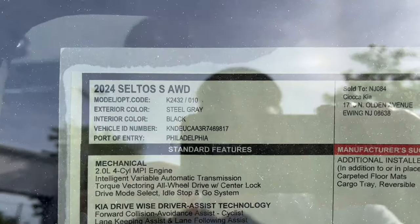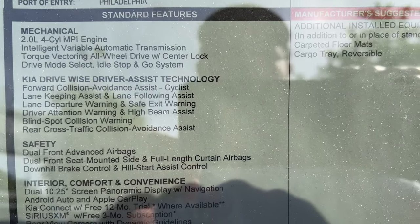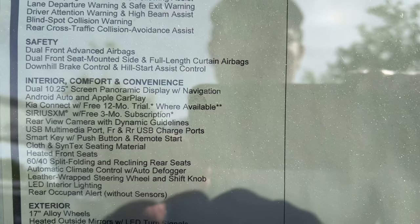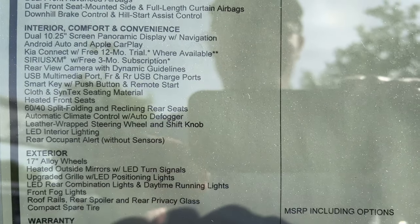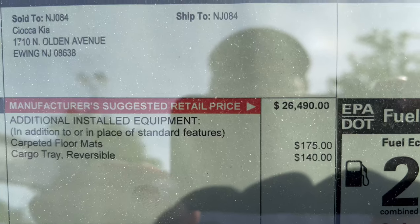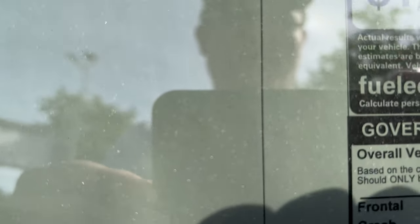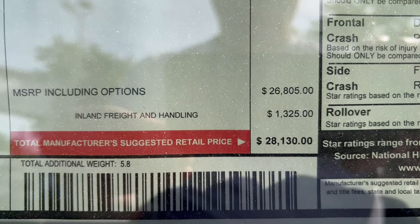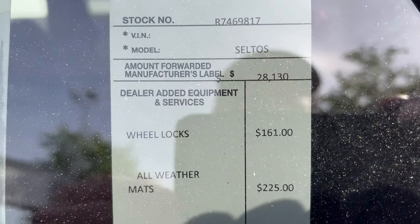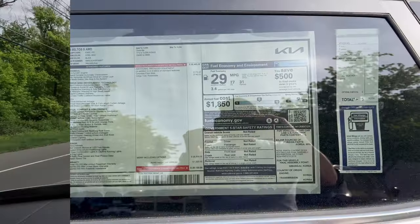Here's the window sticker for this 2024 Seltos S, showing the standard equipment and the two factory options we mentioned, plus the total factory MSRP and the dealer-installed accessories. Total asking price is confirmed before we head out for a drive.